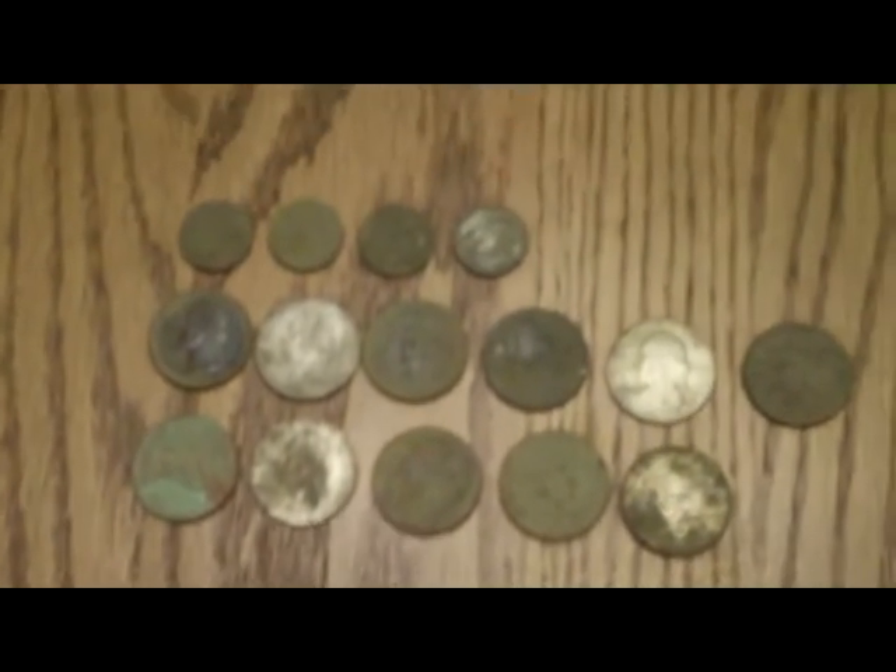It wasn't too bad of a hunt, but one of the really interesting finds — wouldn't really call it a find — but I went into a gas station to get a two-liter pop and I gave the guy a couple dollars and he gave me my change. He gave me a '61 Roosevelt dime with the change, so before I even got out and did any detecting today I ended up with a silver before I even got started. Pretty cool — a '61 rosy the easy way.